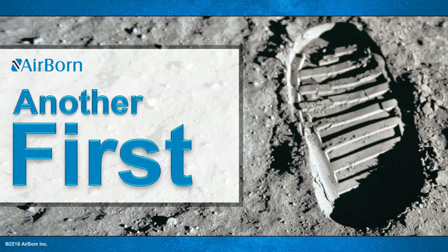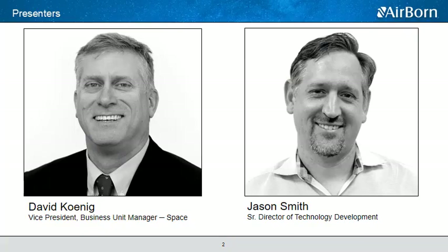Today, Airborne is still very proud to be part of the landing of the first men on the moon and many space programs since. Today we're pleased to present another first — it's the culmination of more than five years of development and testing, overcoming setbacks and rallying some pretty brilliant engineering minds towards answering our customers' challenge. My name is David Koenig and I'm the Business Unit Manager for the space side of our business here at Airborne.